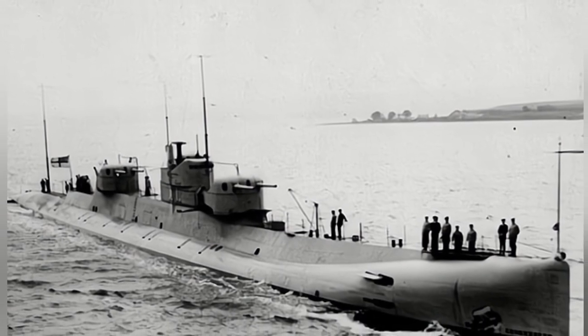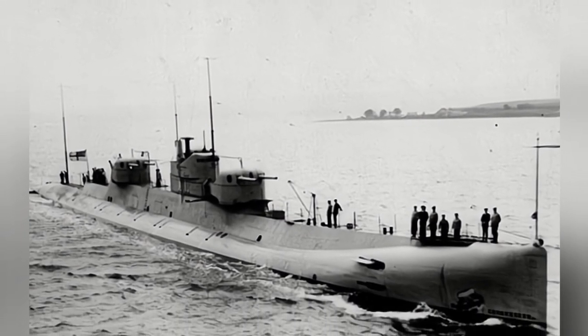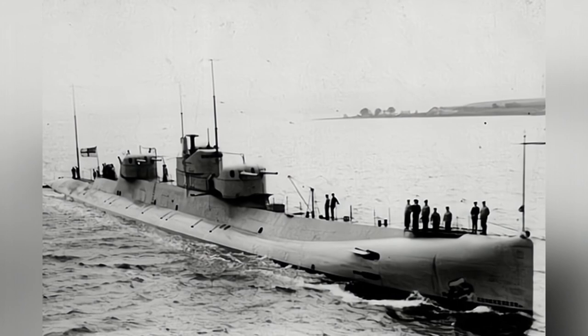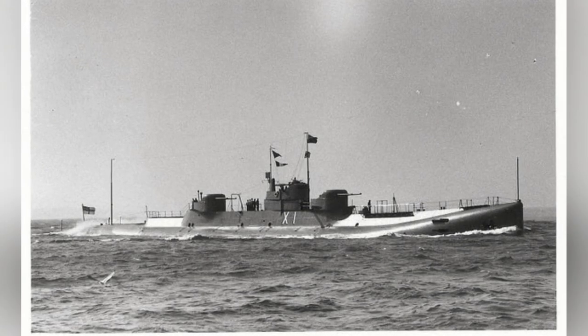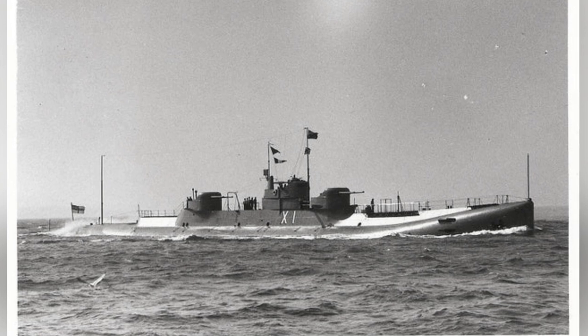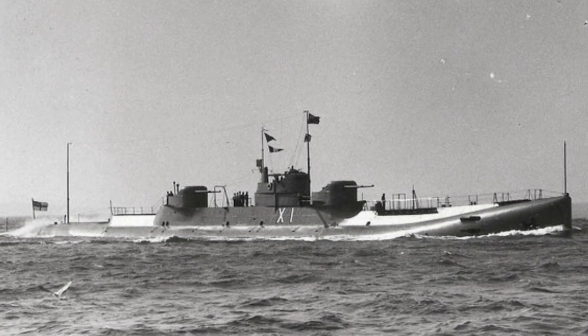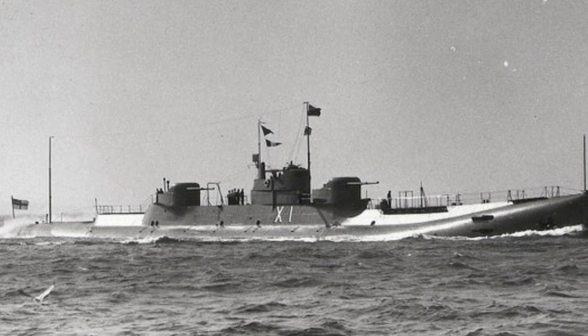Underwater travel was powered by two 1,000-horsepower electric motors, with a maximum submerged speed of 9 knots. Power was supplied by three groups of batteries weighing a total of 71 tons, allowing the submarine to travel 50 nautical miles when moving at an economical speed of 4 knots.